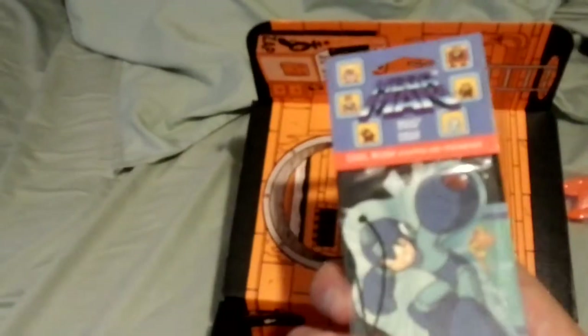Mega Man Air Freshener. I'm probably going to put that in my car.